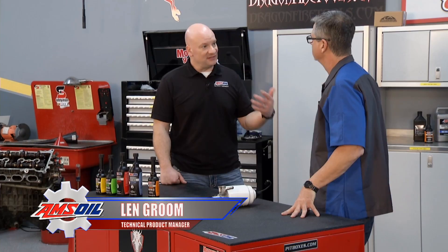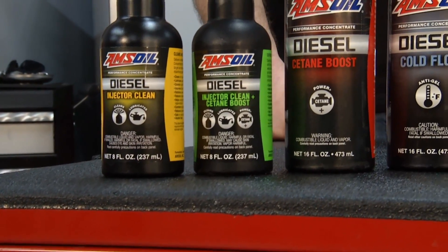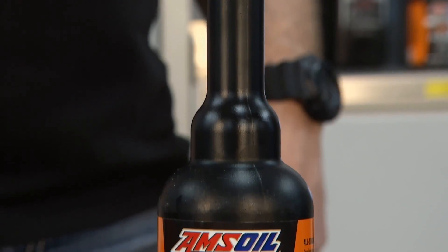You need to treat the fuel depending on where you're at in the country and what type of diesel you have. There are different climates and different additives in the package. Being in Florida, there's a lot of moisture, microbes, things going on in the diesel fuel that you may not have up there shoveling snow. That's correct.